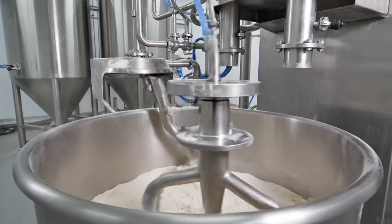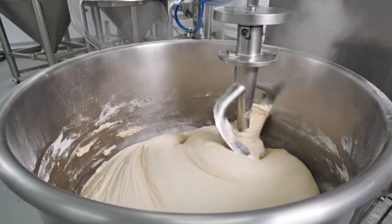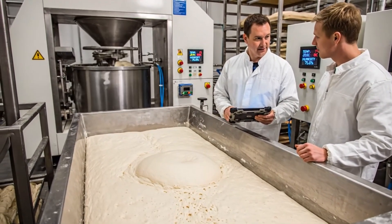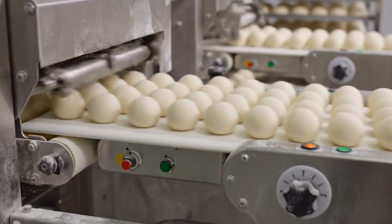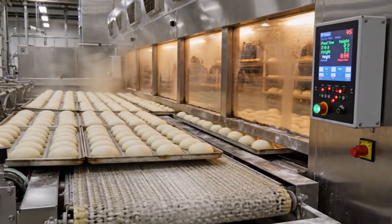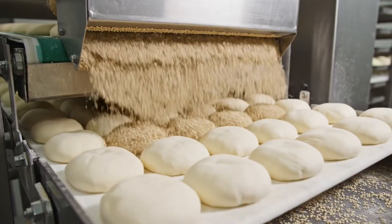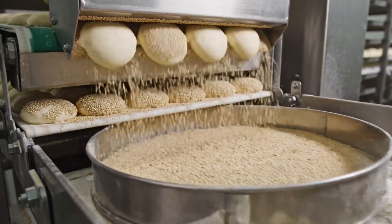Bun production begins with automated dosing of flour, yeast, and liquids into industrial mixers, forming consistent dough for every batch. Bulk fermentation lets the dough relax and develop structure, controlled by temperature and humidity for predictable volume and crumb. Dividing and rounding machines portion dough into uniform bun pieces, balancing weight precision with gentle handling to preserve structure. Proofing tunnels give buns their final rise, using controlled warmth and humidity to reach target volume before baking. Sesame applicators sprinkle a controlled layer of seeds, reclaiming surplus for reuse to reduce waste while ensuring iconic bun appearance.